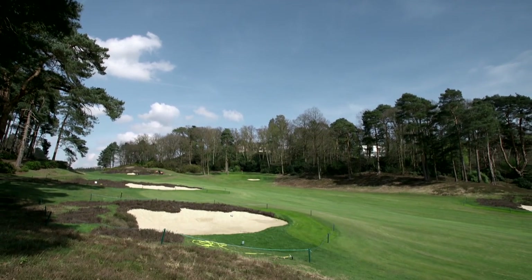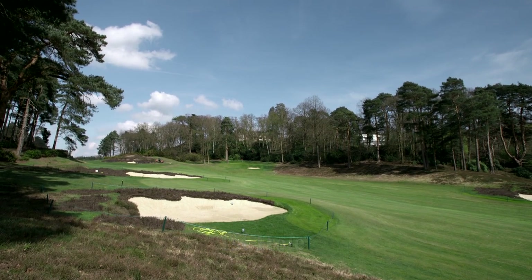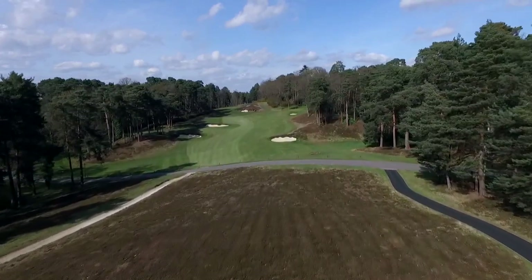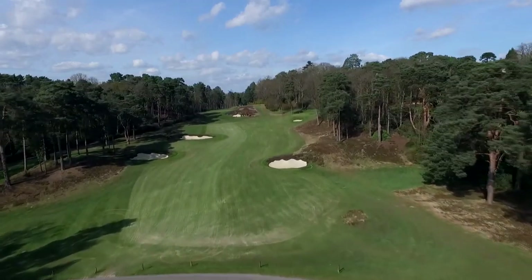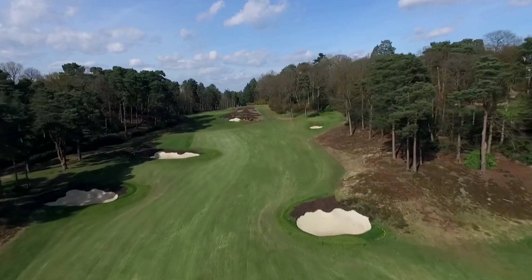Off the tee, what we noticed through the historical study is that the bunkers had shrunk. We enlarged the two existing bunkers left and right to their original form and added heather. We also added a bunker further up on the left at about 260 yards carry to reinforce that risk and reward.